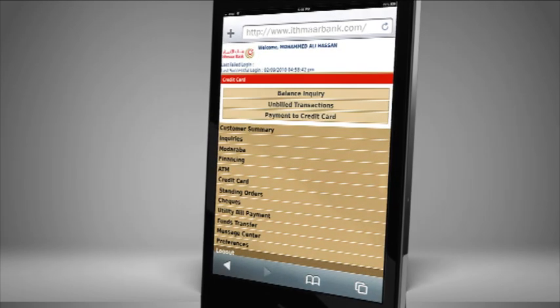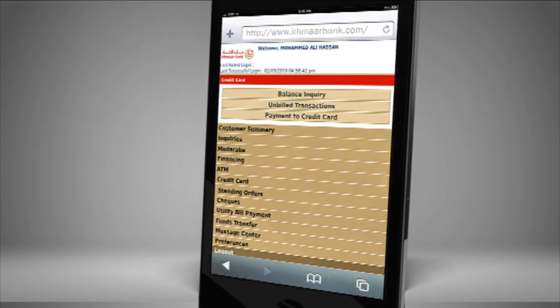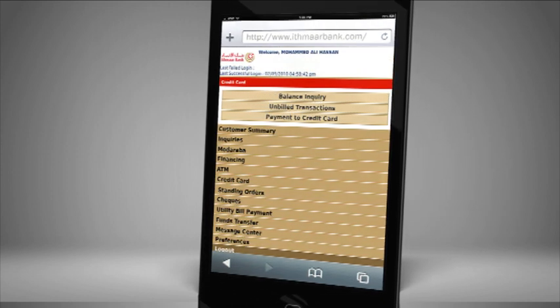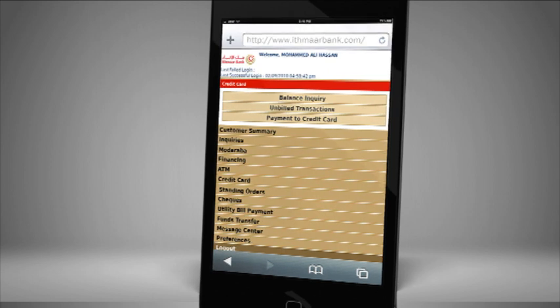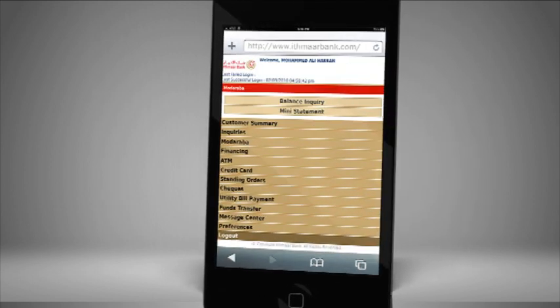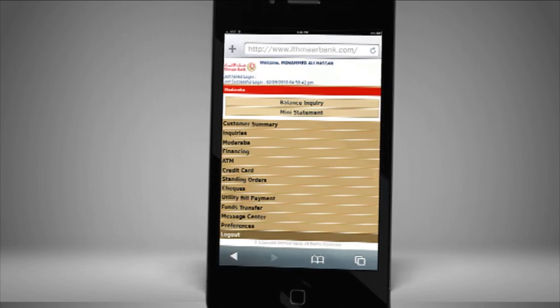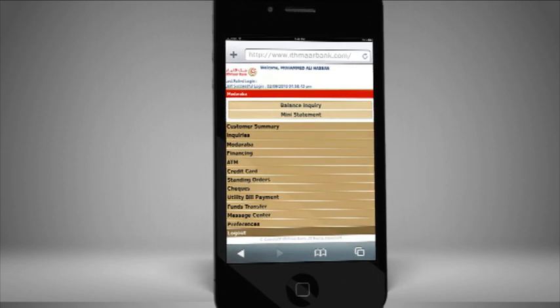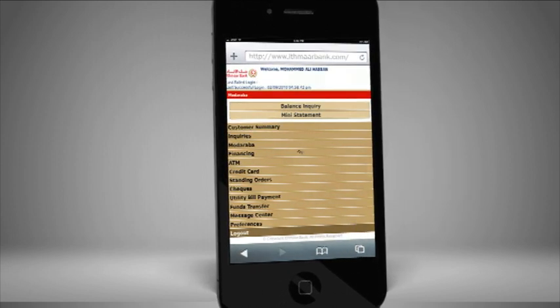Pay your monthly credit card outstanding amount, inquire about your credit card's balance amount, view a mini-statement of your credit card, inquire about the balance amount in your ModAraber account, view a mini-statement on your ModAraber account, and send messages or inquiries to Ithmar Bank through the message center.